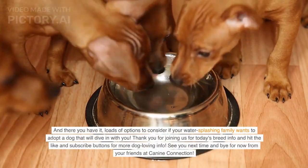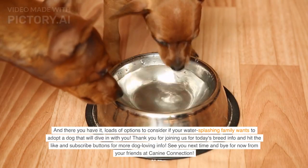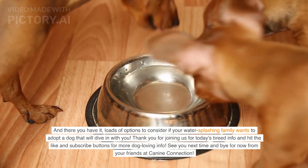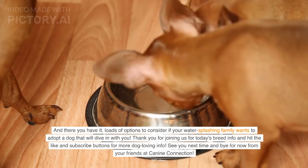And there you have it — loads of options to consider if your water-splashing family wants to adopt a dog that will dive in with you. Thank you for joining us for today's breed info, and hit the like and subscribe buttons for more dog-loving info. See you next time, and bye for now from your friends at Canine Connection.